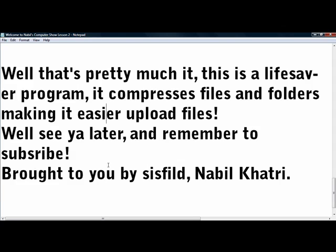Alright guys, see ya. Remember to subscribe and check out my other videos. This is brought to you by Sysfield — The Bill Cutter. Thanks for watching.